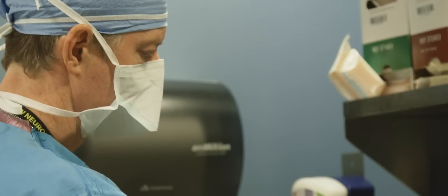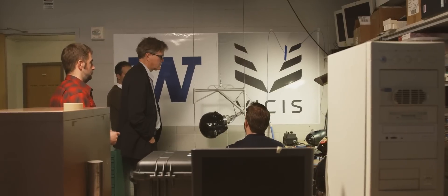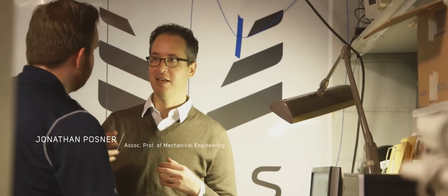Our goal with this helmet is to reduce concussions by 50 percent. This is an example of a perfect collaboration between neurosurgery and mechanical engineering to solve a public health problem.